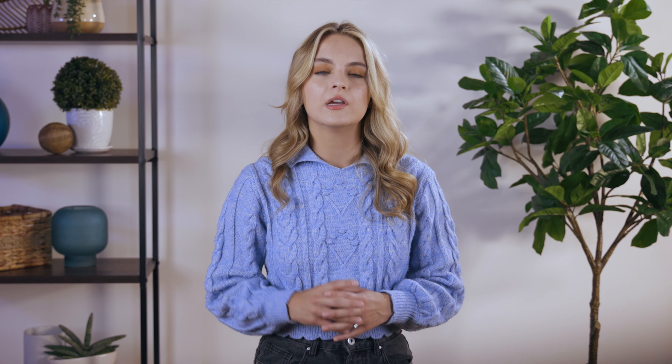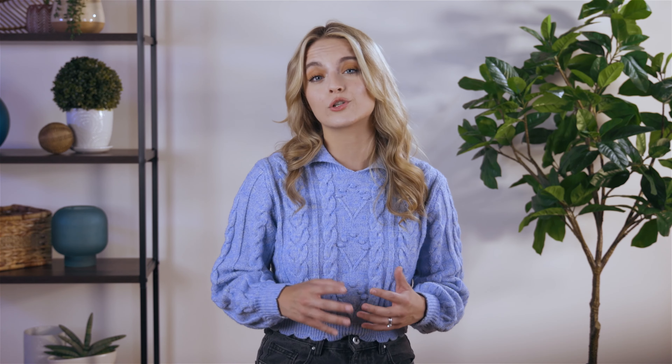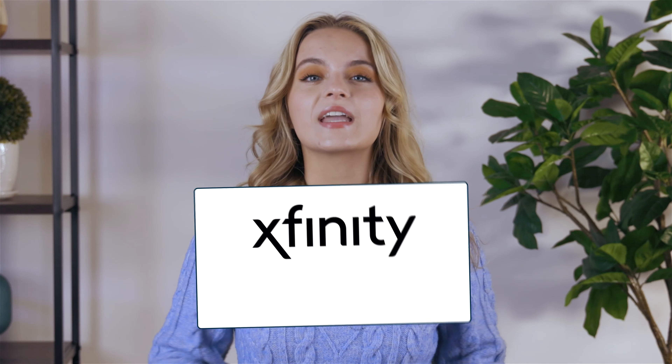Technically, it ranks above average on customer service surveys. While customer service seems to be improving, not everyone has a great experience. We've seen a few complaints about billing and some miscommunication between the company and the techs that they hire. If you need to connect with the company, we recommend using the customer portal on the Xfinity app before trying to call the reps.